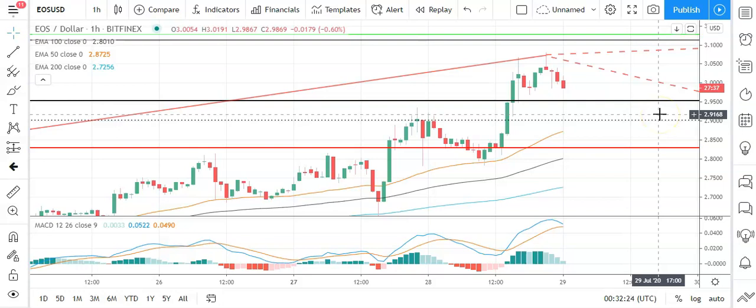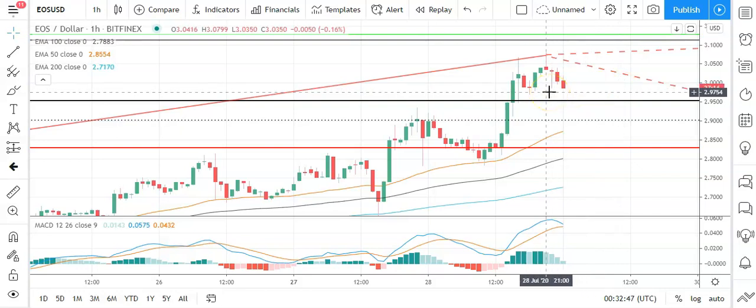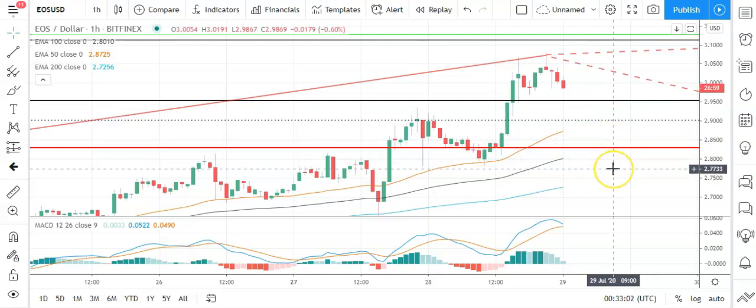Looking at EOS against the dollar, it's been a mixed start to the day. We need to see EOS avoid a fall through the pivot at 2.9559 to support a run at the first major resistance level sitting at 3.1288. We need to see a broad-based crypto rally for EOS to break out from yesterday's high at 3.0799. Barring a broad-based crypto rally, that first major resistance level should cap any upside. A fall through the pivot would bring the first major support level at 2.8319 into play.